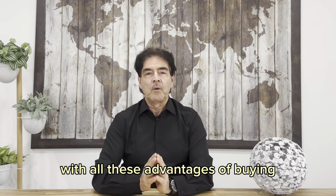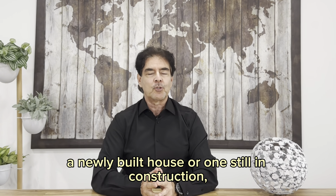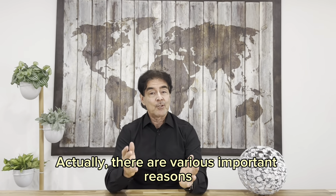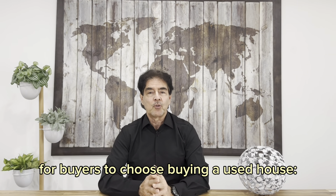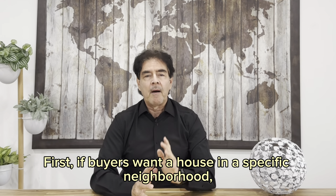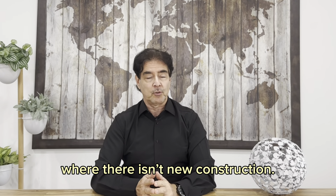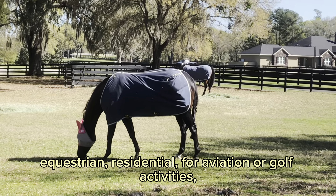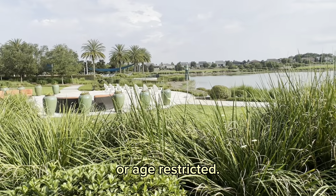At this point you may be thinking that with all these advantages of buying a newly built house or one still in construction, why do some buyers choose to buy used houses? Actually, there are various important reasons. First, if buyers want a house in a specific neighborhood where there is no new construction — for example, in a prestigious gated subdivision such as equestrian, residential, aviation, or golf communities, or age-restricted communities.